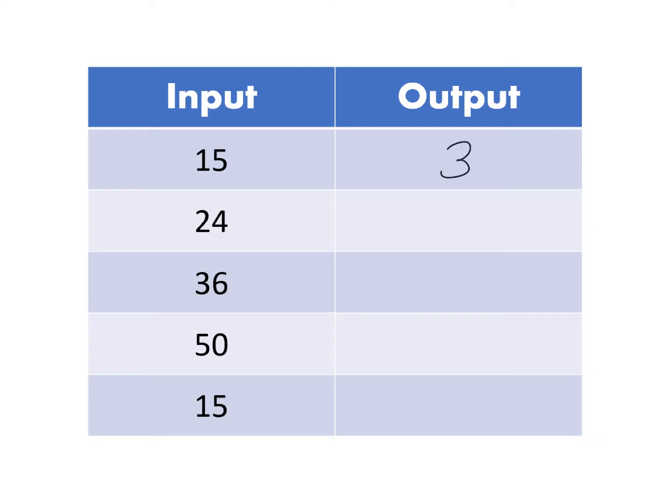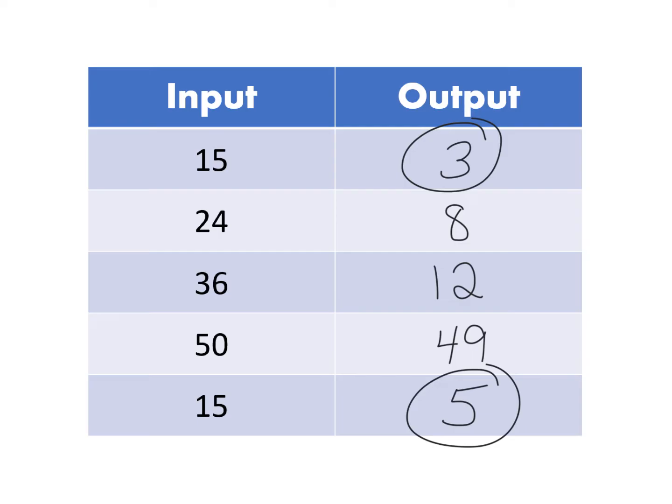Now what if I start putting numbers in — are they predictable? You may not be able to figure out the rule, but we have a problem. Once I see what the 15's output is, it should be the same every single time. Because this one is a 3 and this one is a 5, that's like pressing 24 expecting to get a Diet Coke and all of a sudden getting a V8 Splash. This does not work. It is not a function.